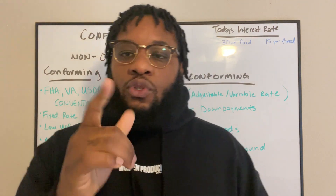So we're going to talk more about these loans specifically, but today we talked about conforming and non-conforming loans. It's Cora, the real estate guy.